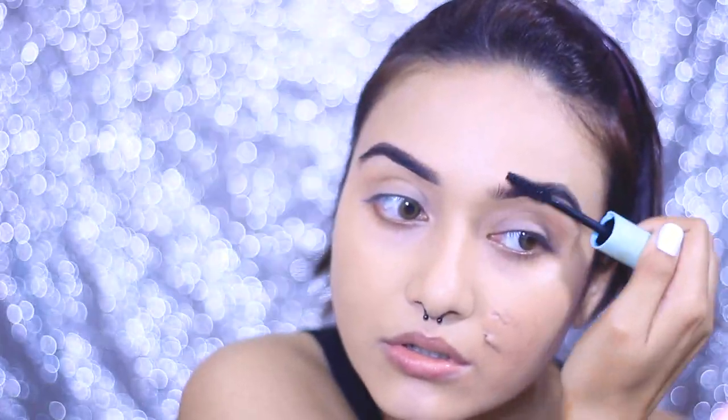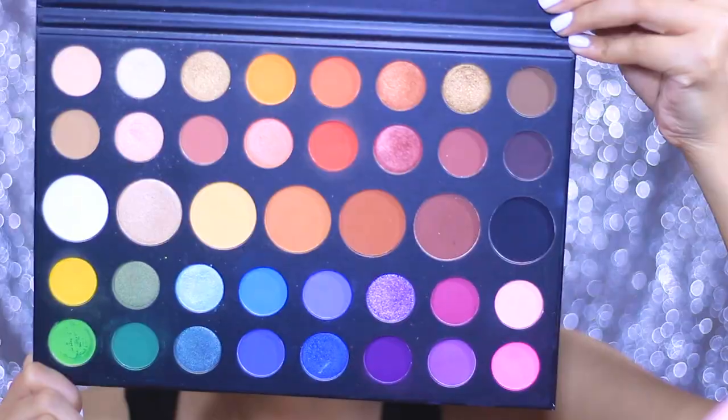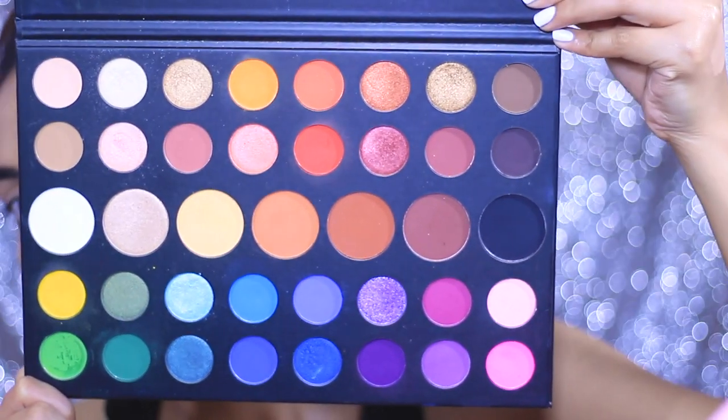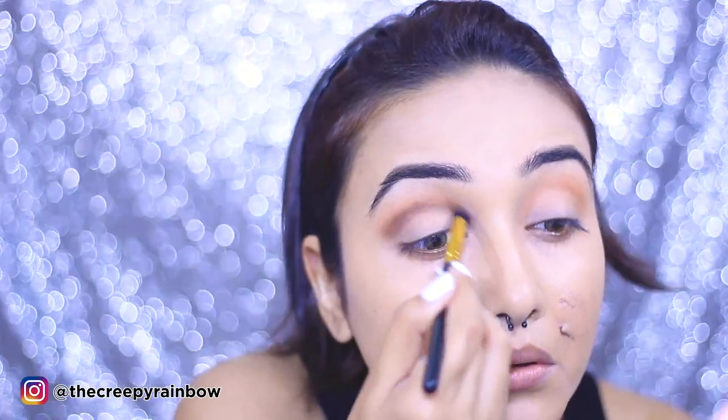To set my eyebrows, I'm using the Maybelline Total Temptation mascara — yes, this is an eyelash mascara, not an eyebrow mascara, but this is something I'm obsessed with using as my eyebrow mascara. For my eyes, I'm going into my James Charles Makeup Palette, dipping my brush in the shade called 'Punch Me' and using it as my transition color on my crease. Once happy with the blending, I'm deepening it with the shade called 'Tea'. I have a dedicated review video on this palette, which I'll link below.